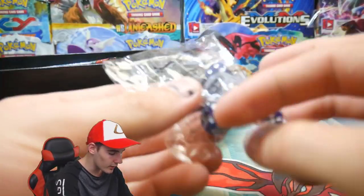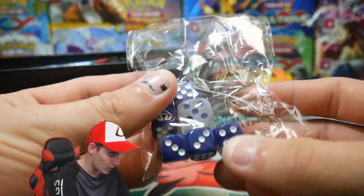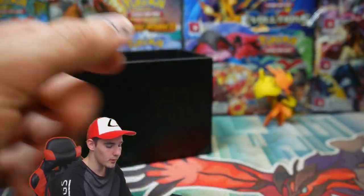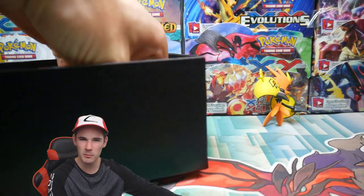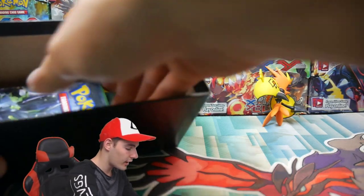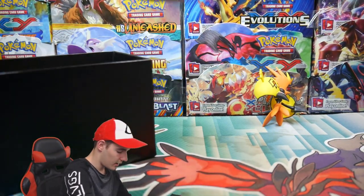Next thing I pull out is some dice. We have some dice in there — not sure what set they're from, maybe Primal Clash. They're just to help you play the game a little bit better, help you understand it, and have everything there.